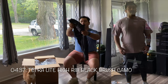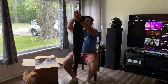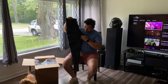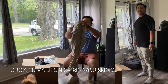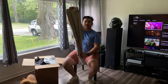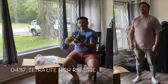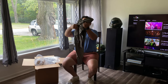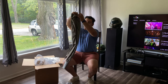First off, I got the tetralite black ammo hybrid in extra large. And then I got the tetralite hybrid in sand smoke, also in extra large. I also got the tetralite hybrid in sage color. They're pretty neat.